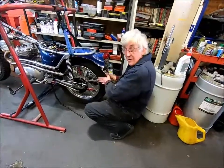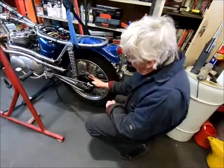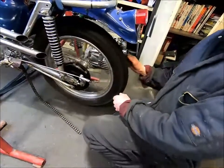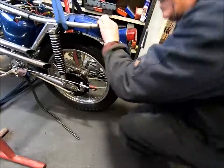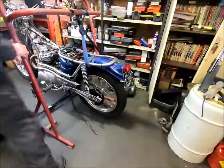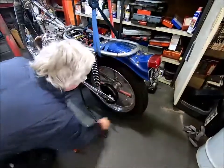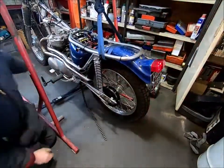Got the tyre on, boot brake hub, brake plate. Look at that — all spinning lovely. It's working fine. Brake's all working. That's cool.